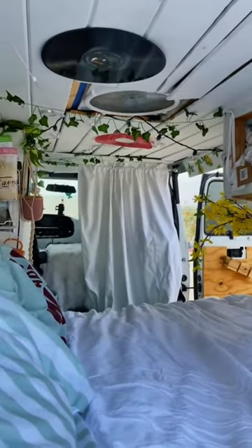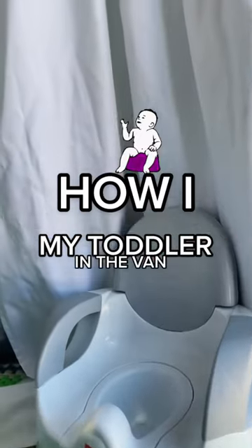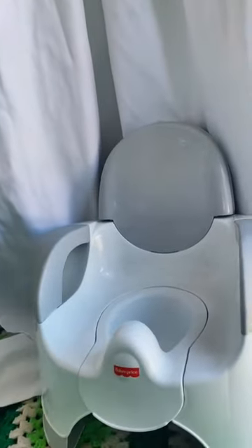I am a mother traveling in this van with my toddler, and this is how I potty trained my three-year-old while in the van. First, I just bought him his own little miniature toilet.